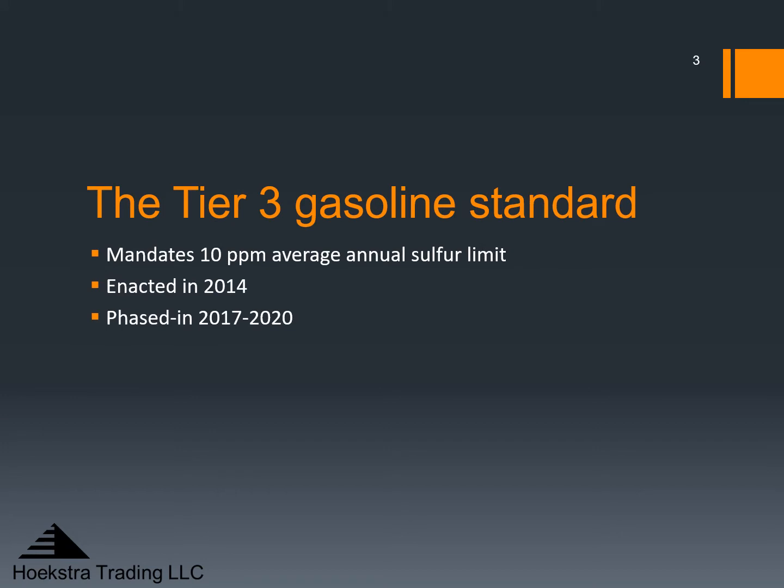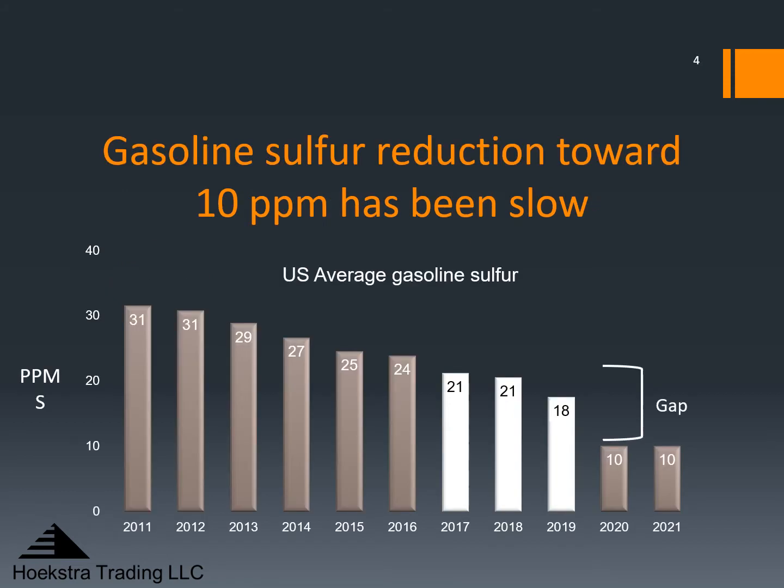The Tier 3 gasoline standard mandates a 10 ppm average annual sulfur limit on gasoline in the United States. It was enacted in 2014 and phased in from 2017 to 2020. Since 2015, I have been tracking the average sulfur in gasoline in the United States. Gasoline sulfur reduction toward 10 ppm has been slow — the U.S. average ppm sulfur in gasoline has been creeping down toward 10 ppm for 10 years. Note that the 10 ppm requirement actually took effect for most refiners in 2017, indicated by the white bars.